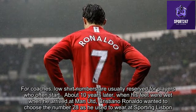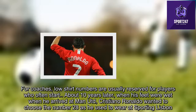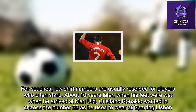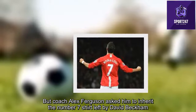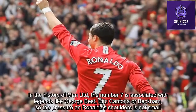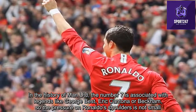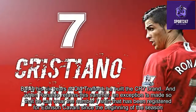For clubs, low shirt numbers are usually reserved for players who often start. When Cristiano Ronaldo arrived at Manchester United, he initially wanted to choose number 28, as he had worn at Sporting Lisbon. But coach Alex Ferguson asked him to inherit the number 7 shirt left by David Beckham. In Man Utd's history, the number 7 is associated with legends like George Best, Eric Cantona, and Beckham — so the pressure on Ronaldo's shoulders was considerable. But in his six years at Old Trafford, he built the iconic CR7 brand.